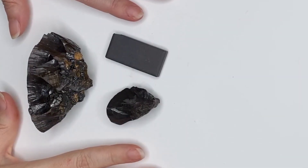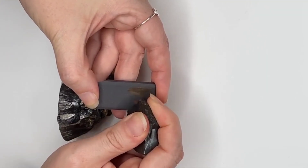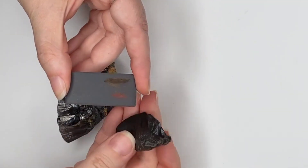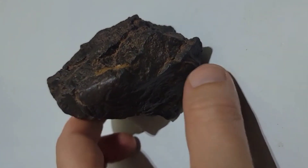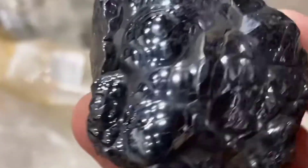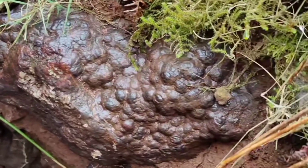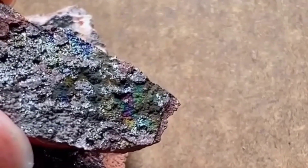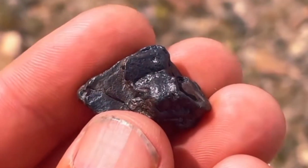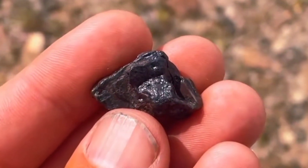When you scratch hematite across an unglazed porcelain tile, it leaves behind a reddish-brown streak. This is because hematite's iron oxide content reveals its true identity. Meteorites do not produce this streak, making it the easiest giveaway. Sign 2: color and shine. Hematite can appear black, gray, or even reddish-brown. In polished form, it shines like chrome, but in raw form it often has a dull metallic luster. The contrast between raw and polished hematite is dramatic. Sign 3: density — pick up hematite and you'll immediately notice how heavy it feels. Its density is about 5.3 grams per cubic centimeter. That's heavy for a rock, but still lighter than iron meteorites, which average around 7.8 grams per cubic centimeter.